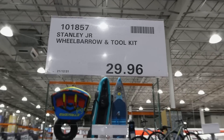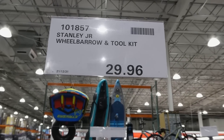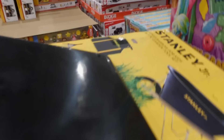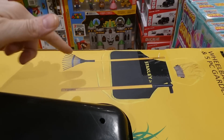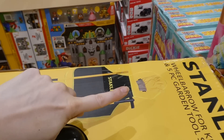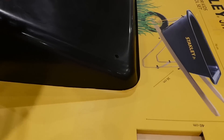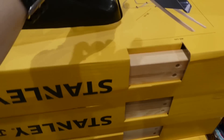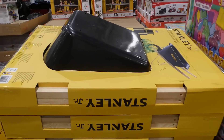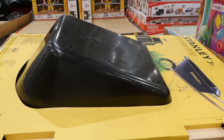The Stanley Jr Wheelbarrow and Tool Kit is $29.96 on special. It comes with full kids-size tools — a rake and hoe — plus an apron, gloves, and an actual working plastic wheelbarrow with wood handles and a plastic wheel. How cute, especially for grandkids or kids who love gardening. I think it was closer to $70 before.